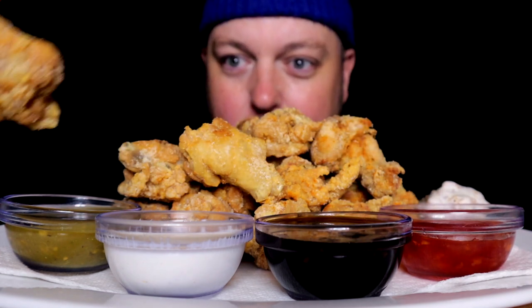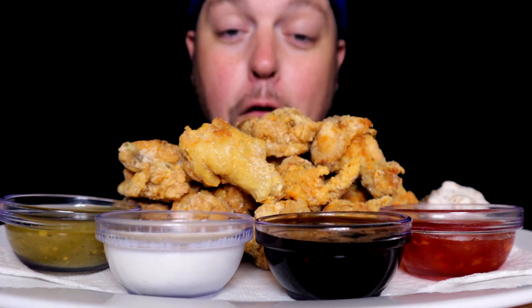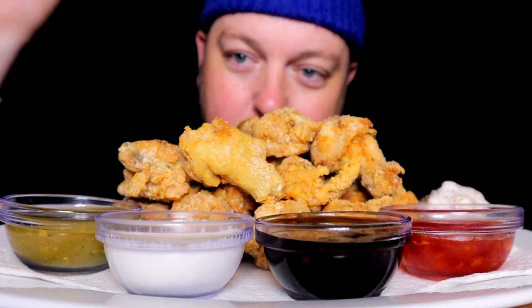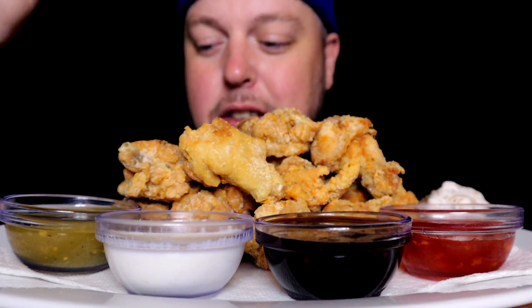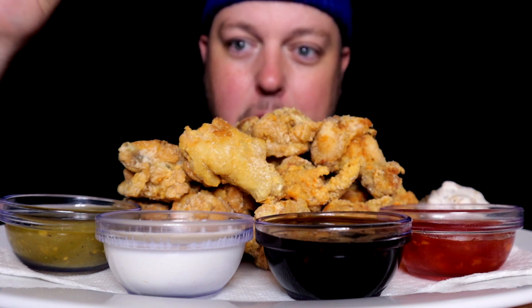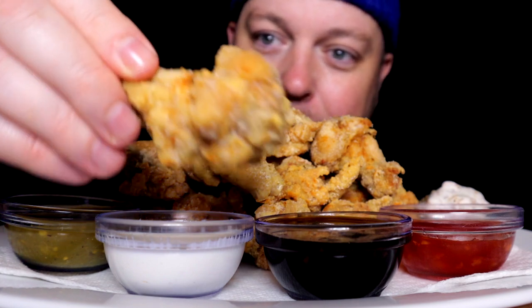We've got four dips: the runny ranch of course, honey garlic, sweet chili heat, and over here is something I've never tried but I have a feeling it's going to be delicious on wings — this tomatillo green salsa. I don't know why but I feel like it's going to be awesome. Let's go ahead and try that first.